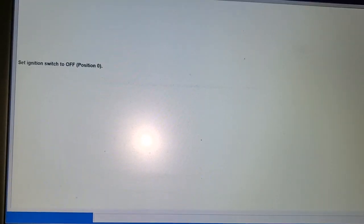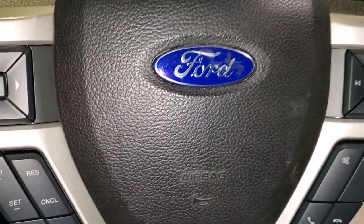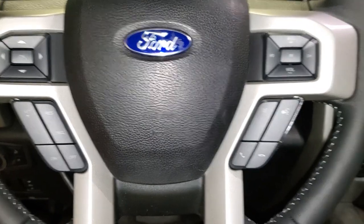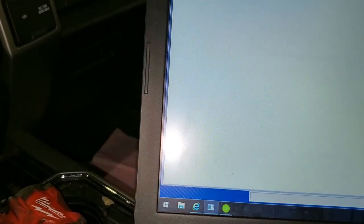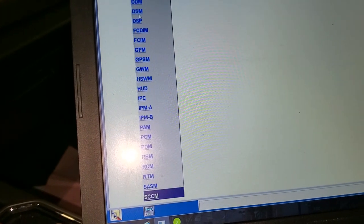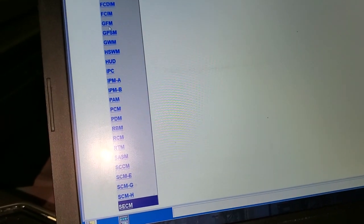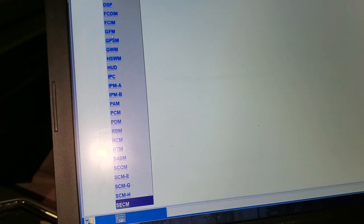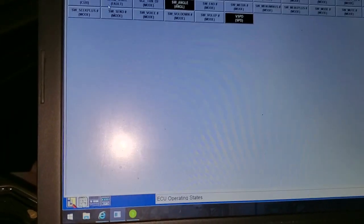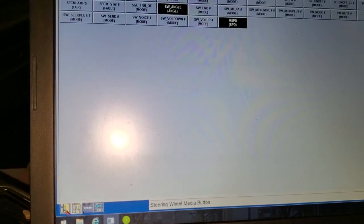Let's verify the repair. I wish there was a sensor or something I could see. Let me turn the key on. Let's go to data logger and go to our module that we were working on replacing. I'm not seeing a temp for the actual steering wheel — let's see what these are. Those are my only three temps.